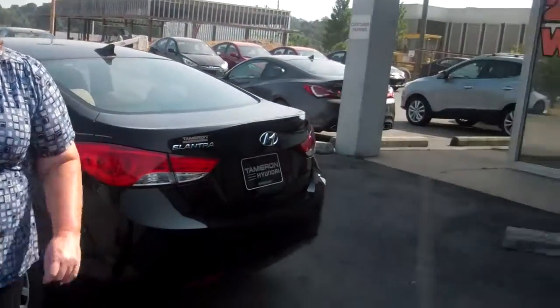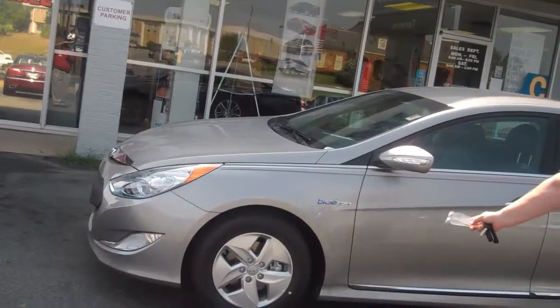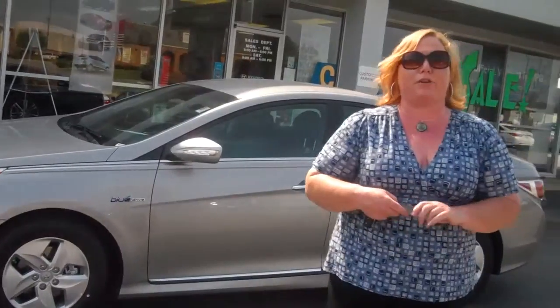Now let's move to our beautiful Blue Drive Sonata Hybrid. You can see the Blue Drive works on many avenues to get the biggest bang for your buck on gas mileage. How do I know you're looking for gas mileage? You would not have chosen these two vehicles if you weren't in search for the most economic way to save gas.